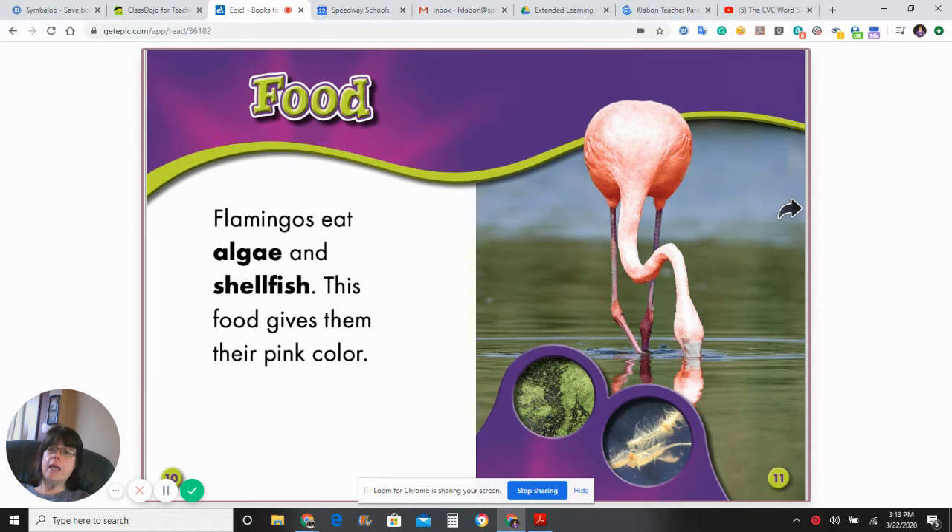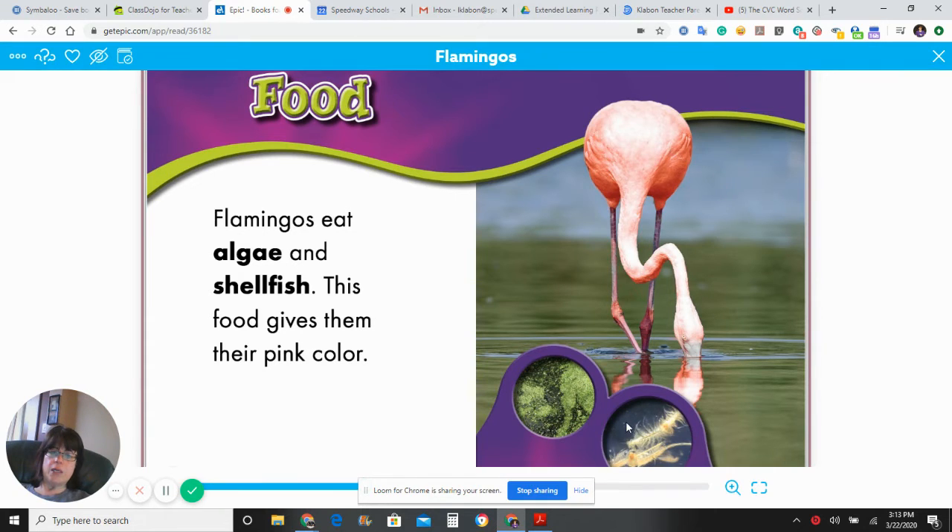Flamingos eat algae and shellfish. This food gives them their pink color. You can see what they eat right here.